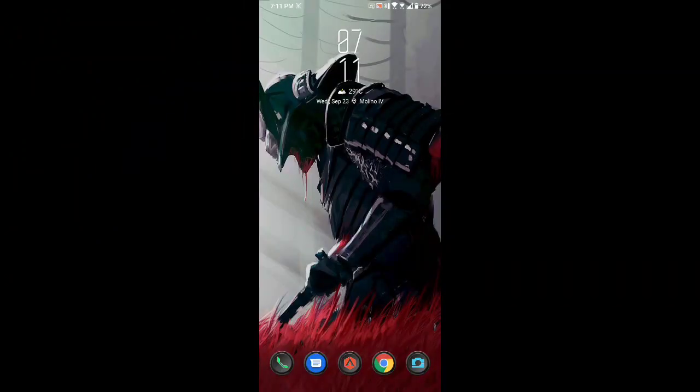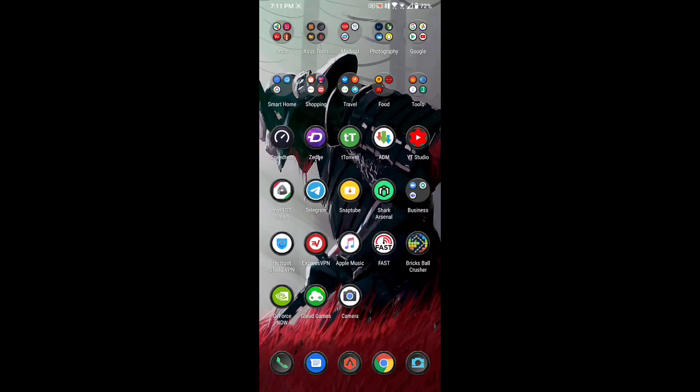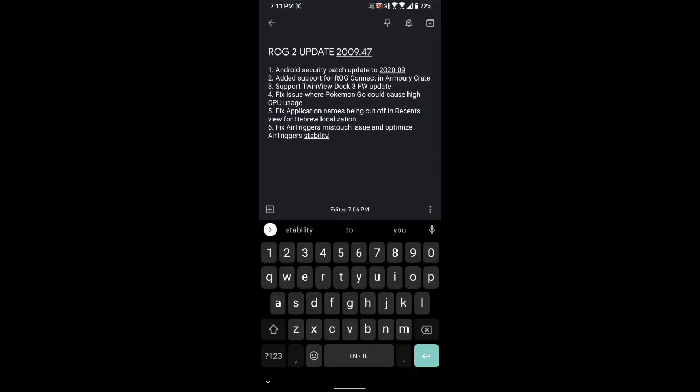Welcome back to my channel. For today's video we'll be getting the new update for the ROG 2. Let's look at the change log first. The update is 2009.47, it's a phota update so it's a small update, so you have to be sure that you're in the latest version before you update this file.